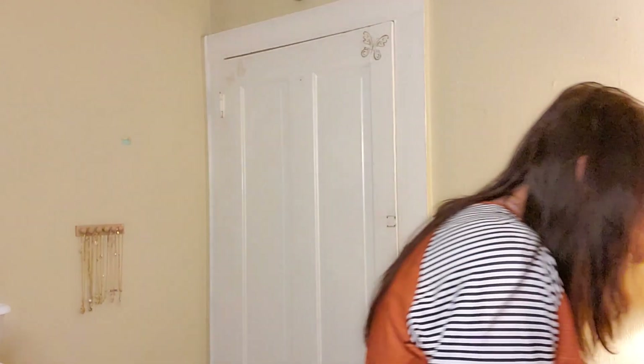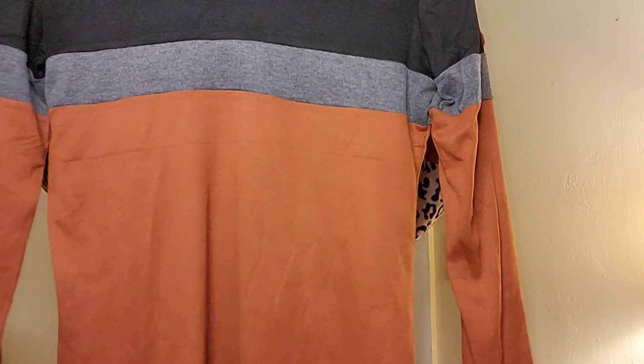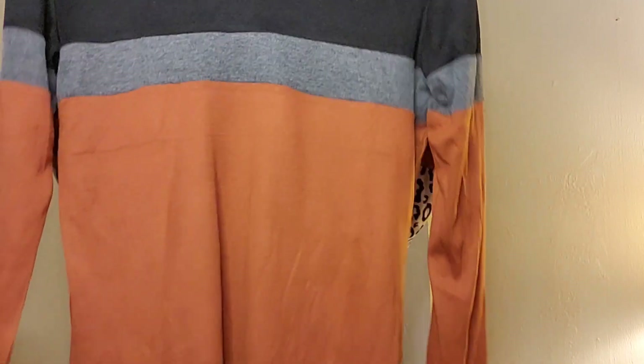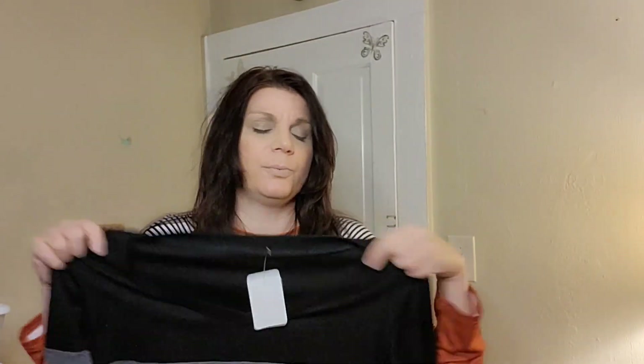This one is the Orandesigne Color Block Tunic Top, size 10 large, brown, $36.99 — that's a little pricey. It's a color block with black, medium heather gray, and what I would call a deep rust. It's kind of cute and perfect for the holiday season. Happy Thanksgiving, by the way — I'm filming this the night before Thanksgiving!